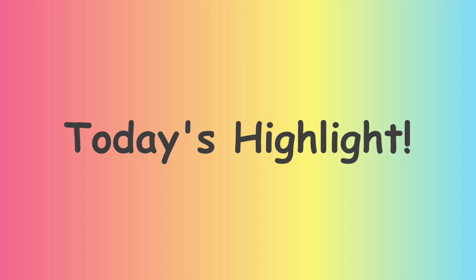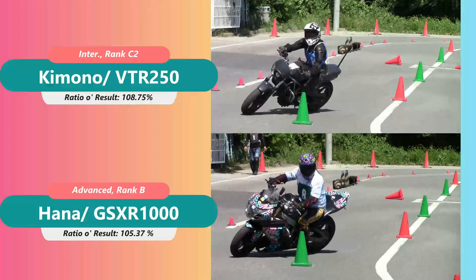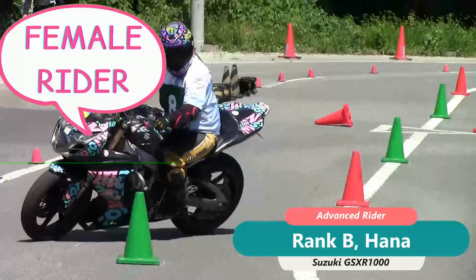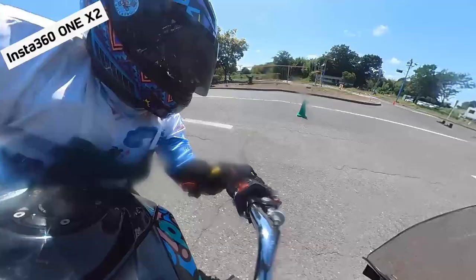Today's highlight - guess what? This time I'm gonna show you a comparison video of myself and their sole active female run-B rider whose name is Hanna. She owns a GSXR Titan! Isn't that cool? You can see her riding video with Insta360 ONE X2, so please do not miss any moments.